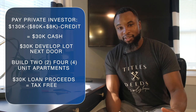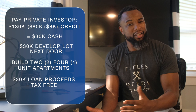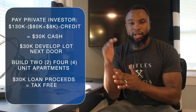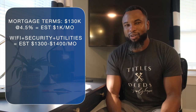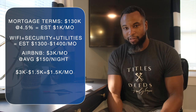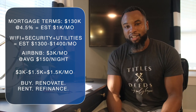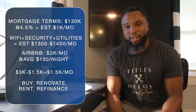Now we've refinanced the property and paid off our private lender with interest early. We have this beautifully furnished Airbnb that we spent no money out of pocket to acquire. Our new mortgage on the $130,000 loan will be right around $1,000 per month. Adding internet, security system, utilities, water, and electric, we'll be at about $1,300 to $1,400 a month in expenses. This property will bring in about $3,000 a month as a short-term rental at an average nightly rate of about $150. After expenses, this property is projected to earn about $1,500 a month in profit. That's the complete exit strategy: buy, renovate, refinance, and cash out a short-term rental property.